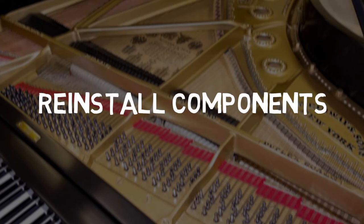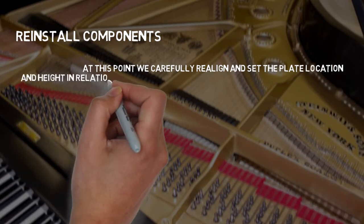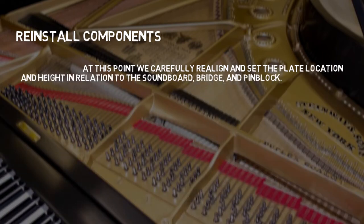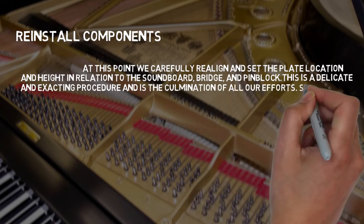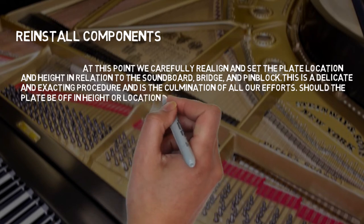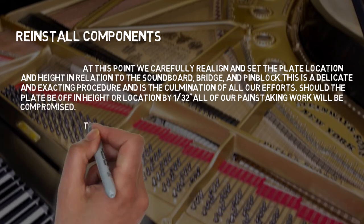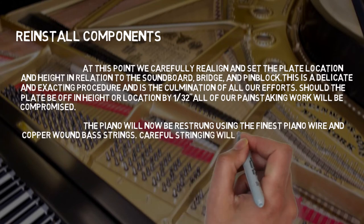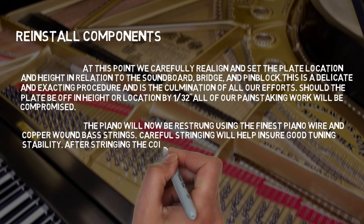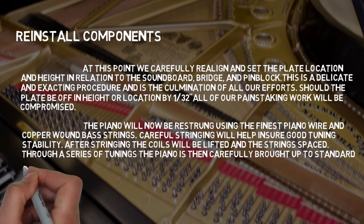Reinstalling Components: We carefully realign and set the plate location and height in relation to the soundboard, bridge, and pin block. This is a delicate and exacting procedure — should the plate be off in height or location by 1/32nd of an inch, all of our painstaking work will be compromised. The piano is restrung using the finest piano wire and copper-wound bass strings. Careful stringing helps ensure good tuning stability, and through a series of tunings, the piano is carefully brought up to standard pitch.